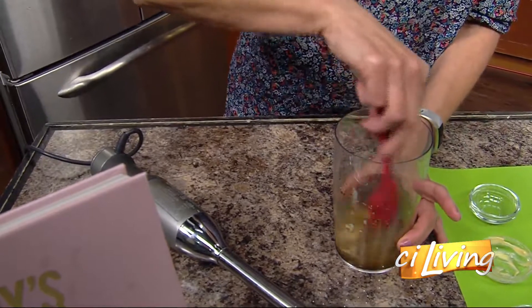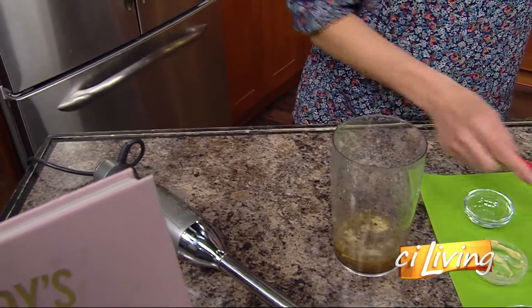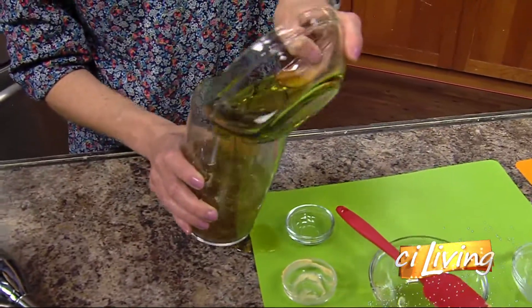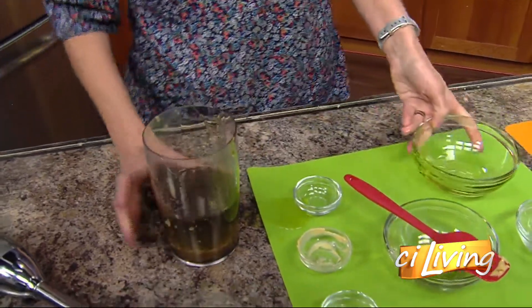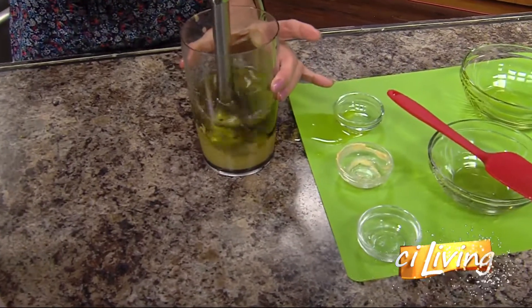In the perfect world, you would stir that up and then slowly add it so it emulsifies correctly, but honestly I've never seen it not emulsify. Anyway, you know how much I love this tool, so I just whip it up — and that's pretty much it.